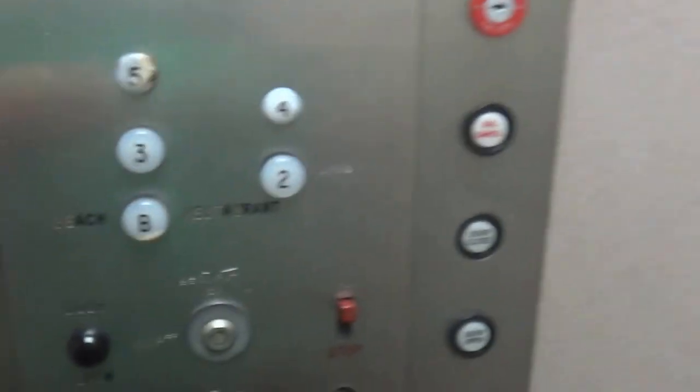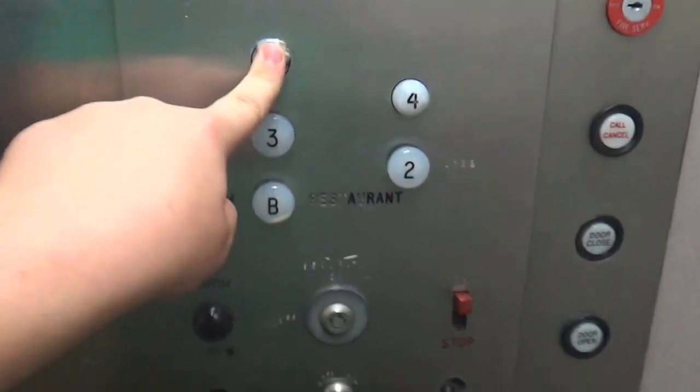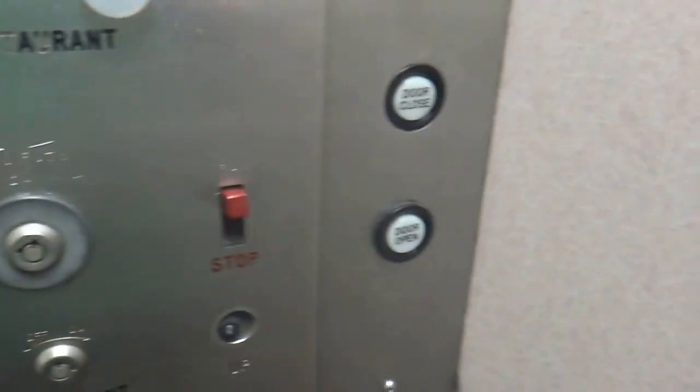This is definitely... yeah, this is old Dover. Delaware might have been a distributor in here. You think this is Dover? This is definitely it.